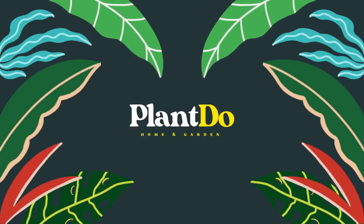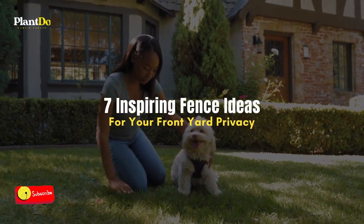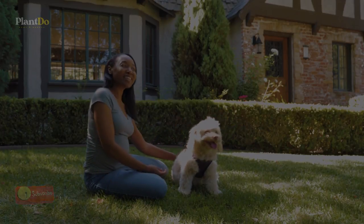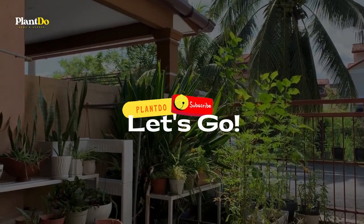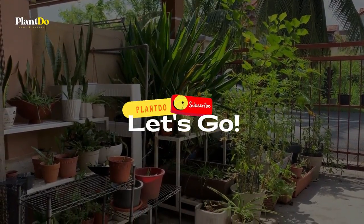Hello, welcome back to Plan to Home and Garden. For today's video, we are going to tell you 7 inspiring fence designs for your front yard. Don't forget to click subscribe to support this channel and turn on the notification bell so you will not miss any notification when we upload a new video. Let's check this out.